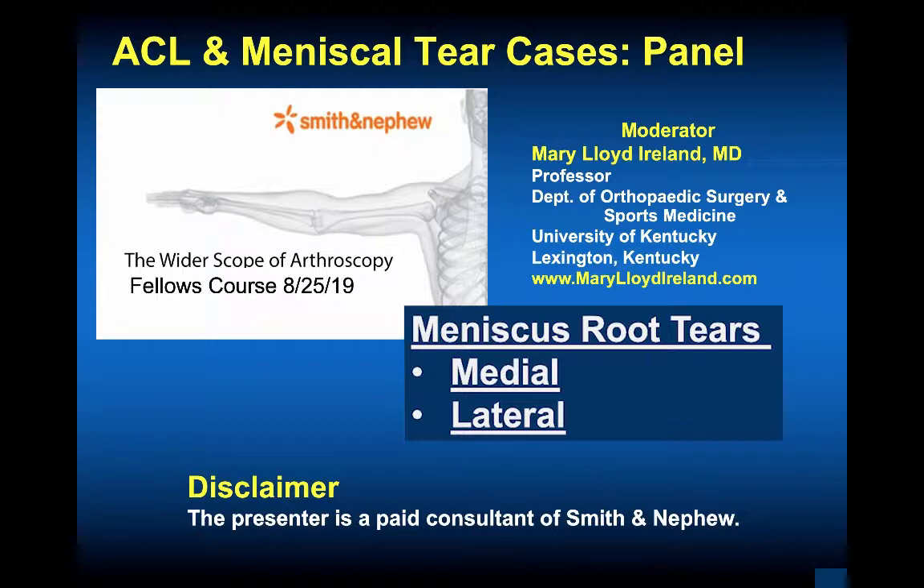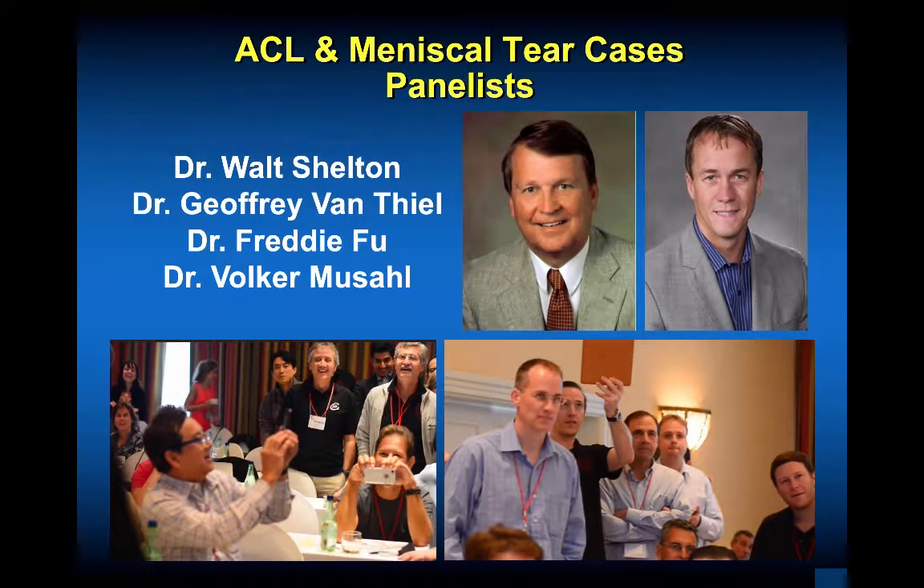My name is Mary Lloyd Ireland and I practice at the University of Kentucky in Lexington. The panelists for our case were Dr. Walter Shelton of Jackson, Mississippi, and Dr. Johnson of the University of Kentucky. You can see that this is a lifelong education. The lower pictures are from the ACL study group and show Freddie Fu and Volker Mooshal in Cape Town watching Dr. Fagan talk about the waggle test. We are lifelong educators and educatees.